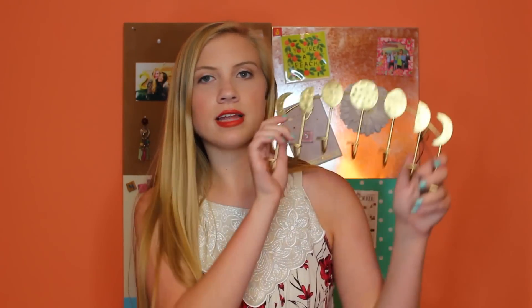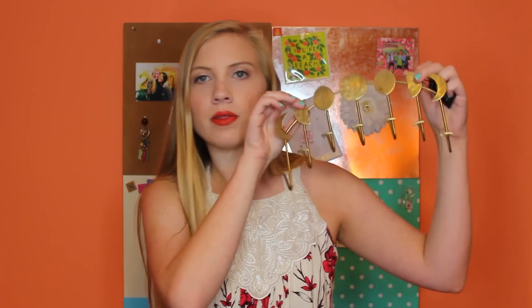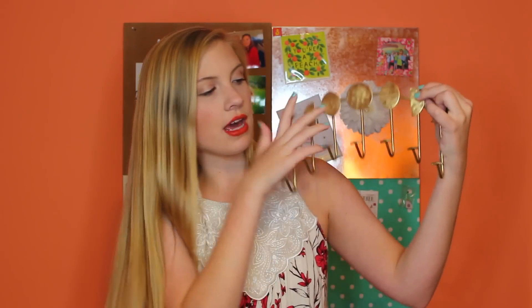From Urban Outfitters I have this phases of the moon necklace holder, which I think is so cute. My roommate Jenna got one too so we'll be matching. You can hang it up on the wall and it has seven hooks so you can hang up lots of jewelry on it — that'll be perfect.